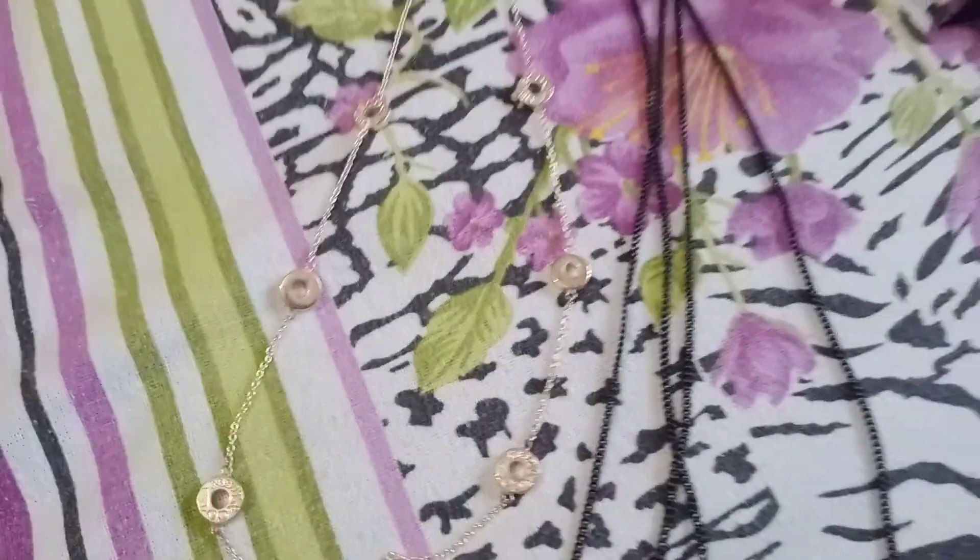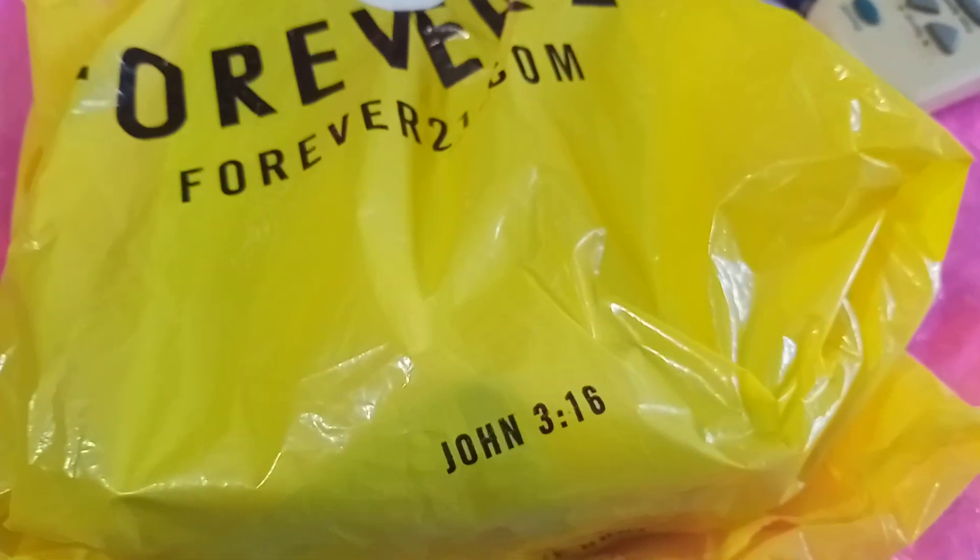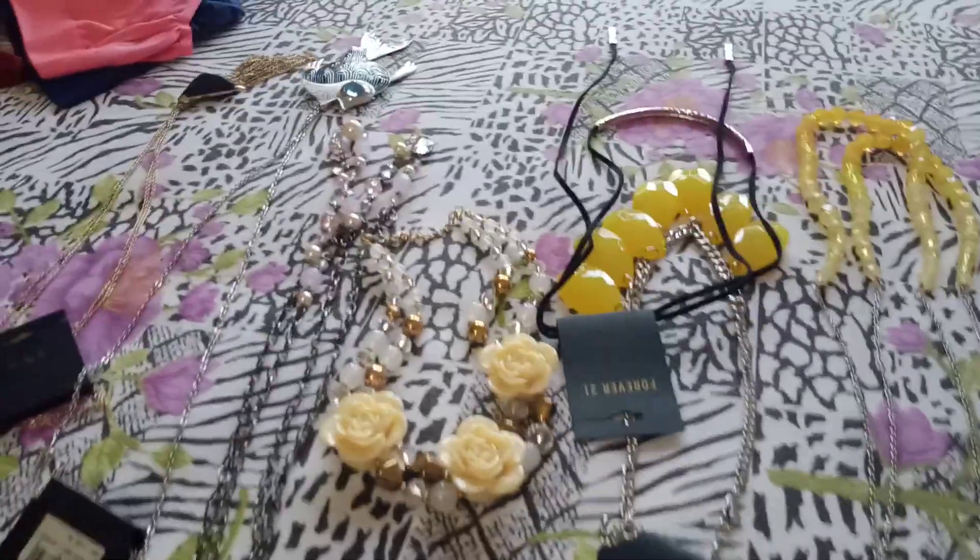And then this is a Tiffany necklace. So like I said, these are some pieces which I kept in the Forever 21 bag, but they are not actually Forever 21 pieces — these are some expensive pieces. I have a lot of other jewelry which I'm wearing currently, but these are brand new pieces.